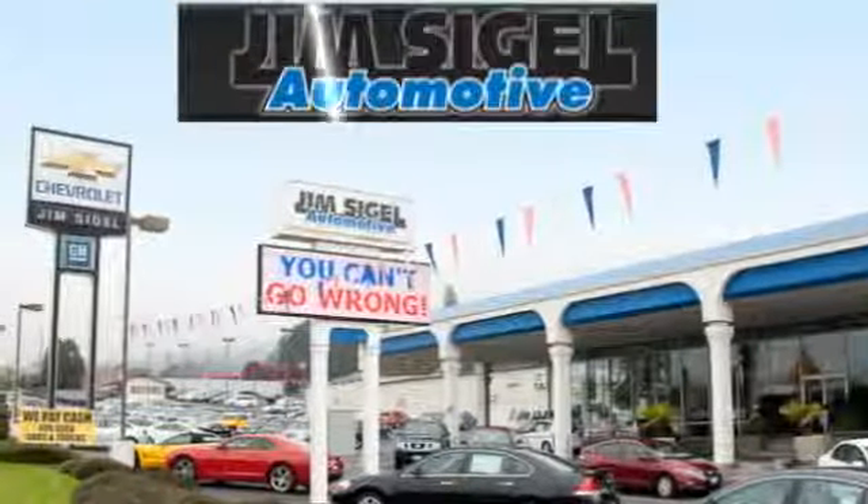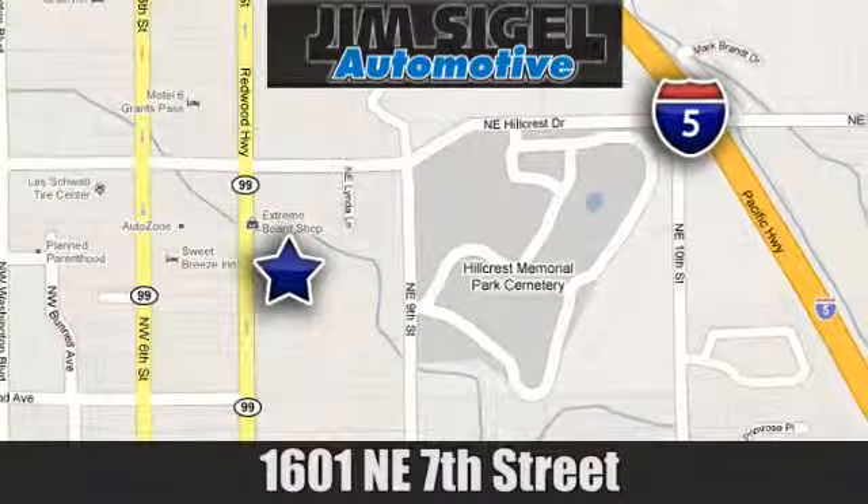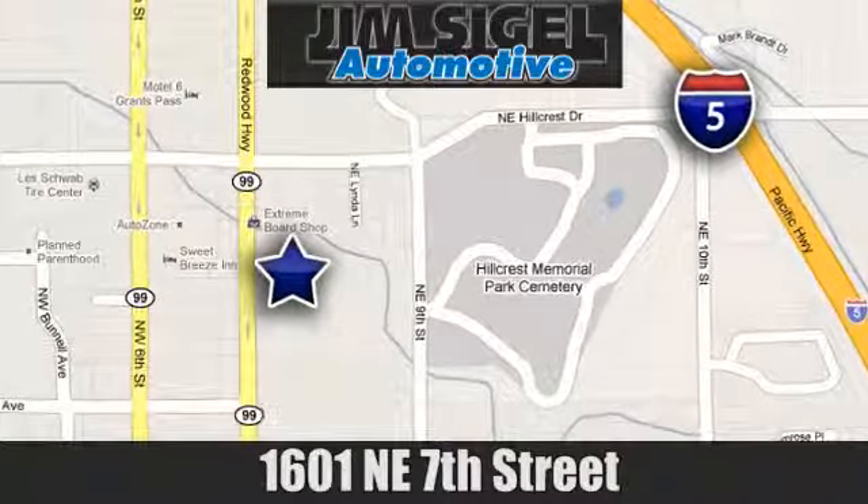Since 1968, Jim Siegel Automotive has been Southern Oregon's leader for new and used cars and trucks. We are conveniently located at 1601 Northeast 7th Street in Grants Pass, Oregon. Thank you.